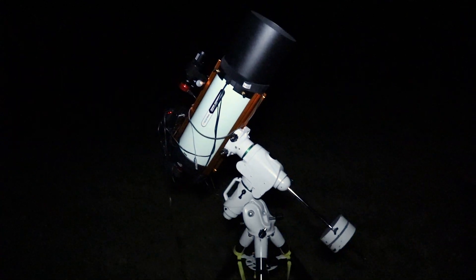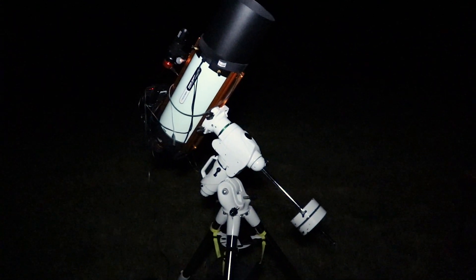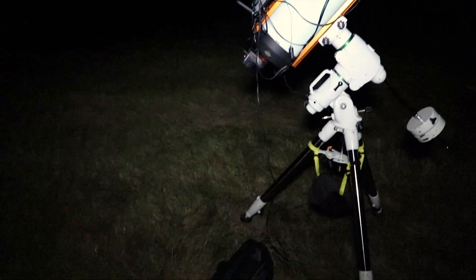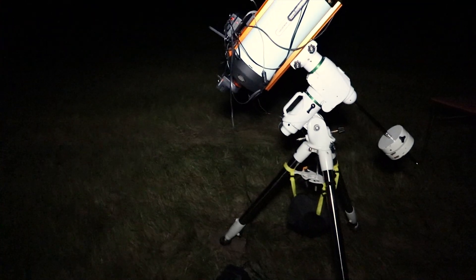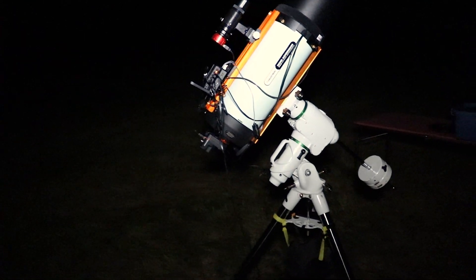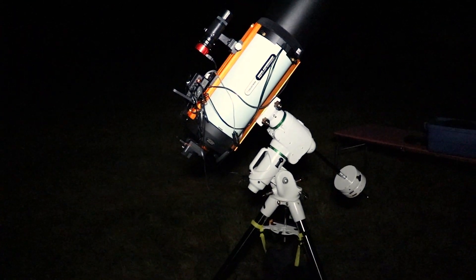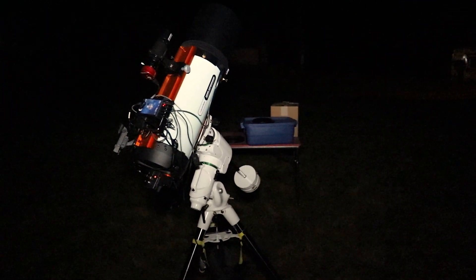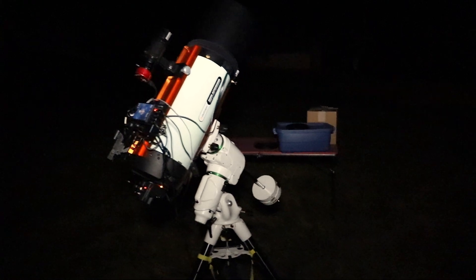It doesn't look like the telescope will hit anything when it slews. I shouldn't have to worry too much about cables — there's only one touching the ground going into the eliminator, and one cable going towards the mount from the top of the telescope. I'm going to leave the camera here, go tell the telescope to slew, and see what happens.